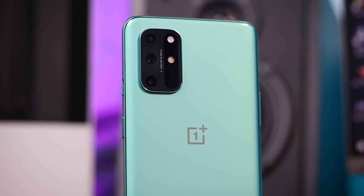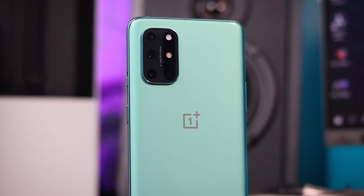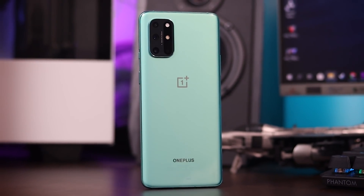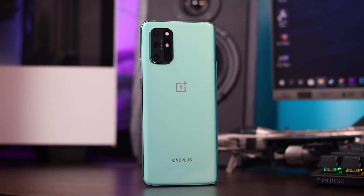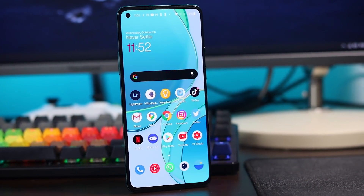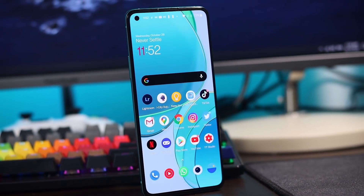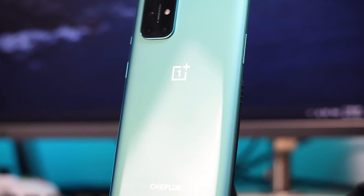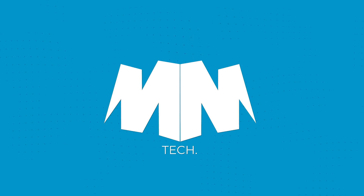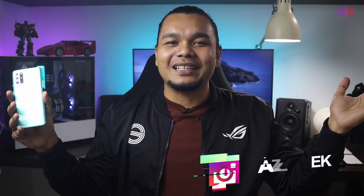This video is brought to you by B.A.C.T. Hello guys, everyone — I'm from Smiley here and today we will be talking a little bit about the new smartphone from OnePlus, which is the OnePlus 8T.